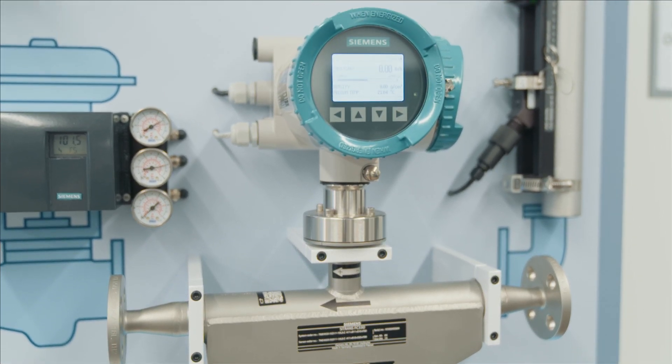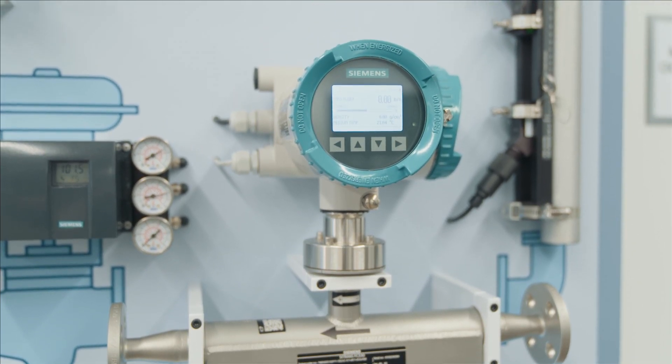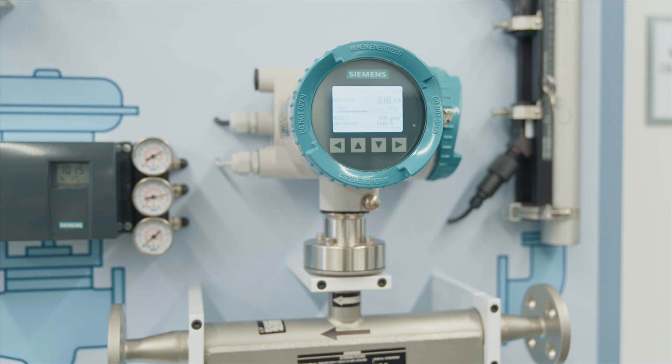When accuracy, reliability, and precision are what you need, Coriolis mass flow is what you want. Coriolis is the most accurate way of measuring inline flow for in-situ applications. Coriolis measures mass flow, not velocity.